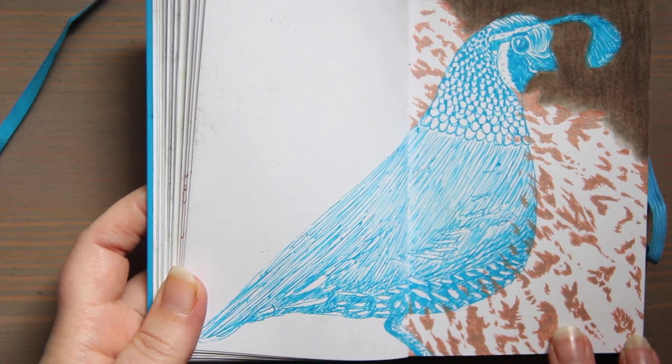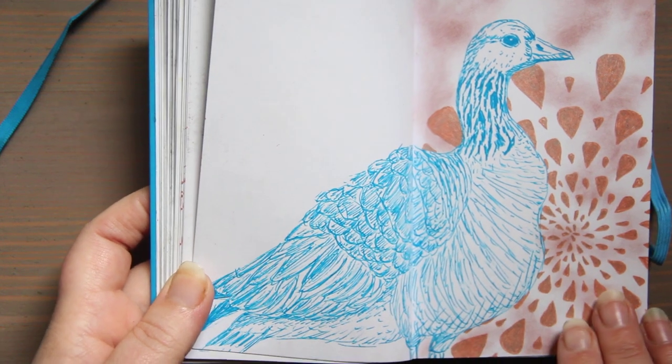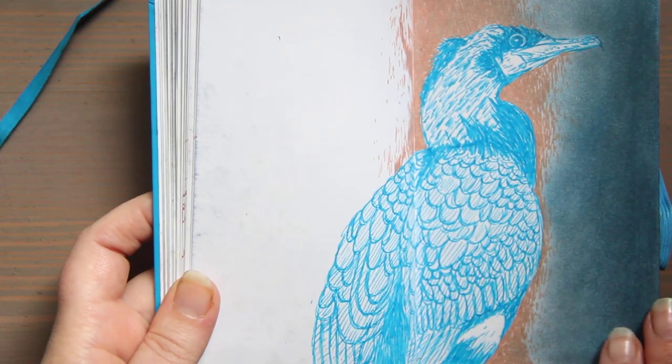Here is a quail, this is a goose, and there are more than 30 pages in this sketchbook. Here's a cormorant.